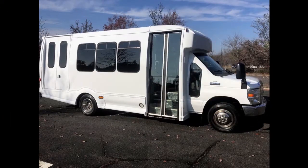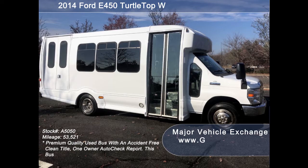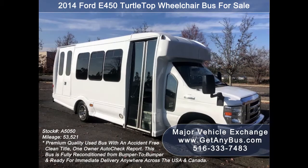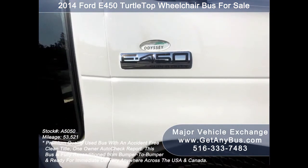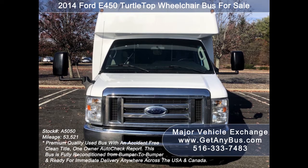Major Vehicle Exchange presents a 2014 Ford E-450 Turtle Top wheelchair bus for sale, stock number 85050. This used medical transport vehicle has an accident-free clean title and one-owner Autocheck report. It can accommodate up to 14 passengers plus driver and up to two wheelchair positions.